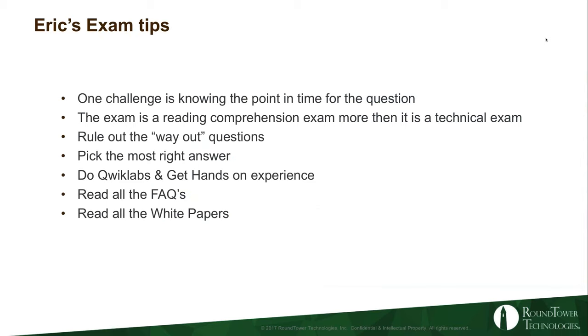Another tip: the exam is as much of a reading comprehension exam as it is a technical exam. You have to understand what AWS is asking you in the context of the question. As you read through the answers, you'll find some answers I call the 'way out' answers — they could be perfectly valid solutions, but in the context of the question they just don't make sense. You may also find two answers that both satisfy the requirements. I'd recommend going back and rereading that one or two line question after you reread all the answers, and find the answer that's most right, because chances are that's the one they're looking for.